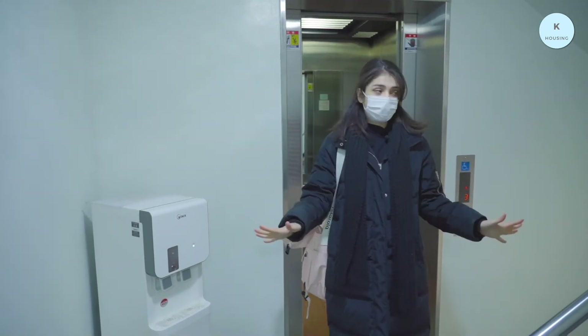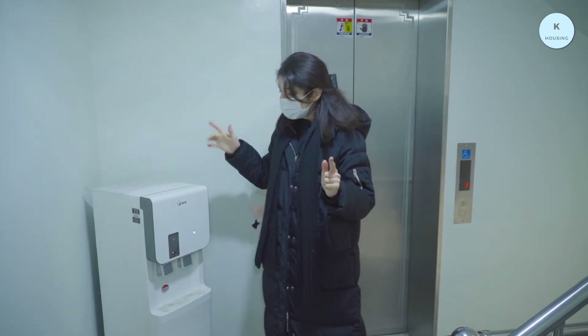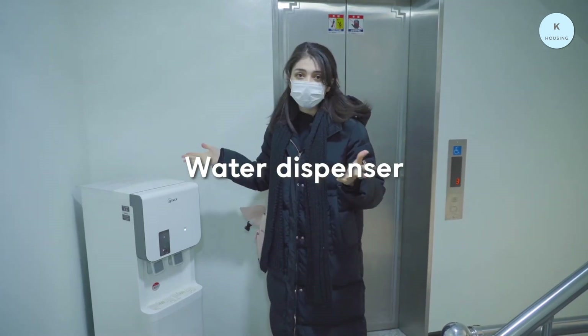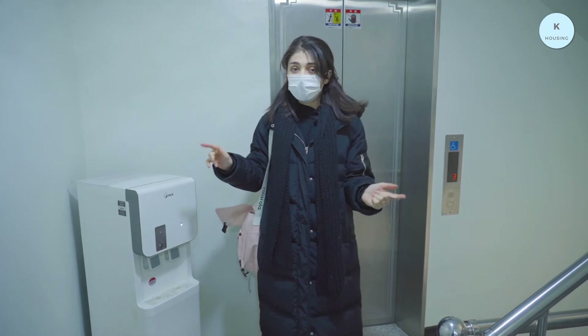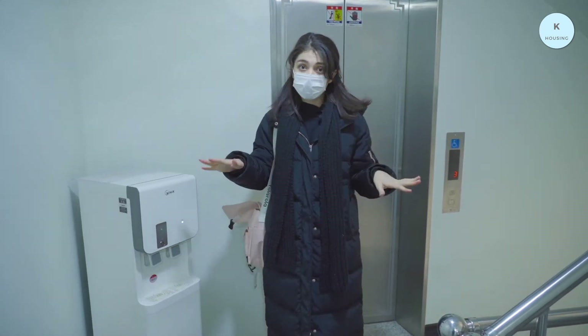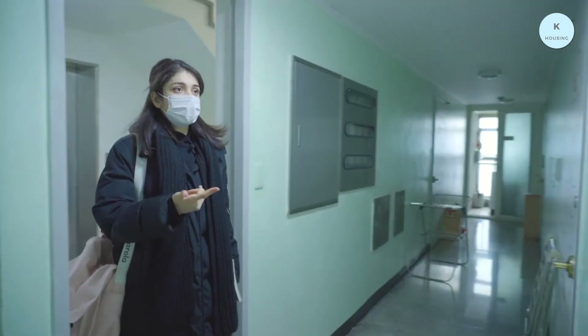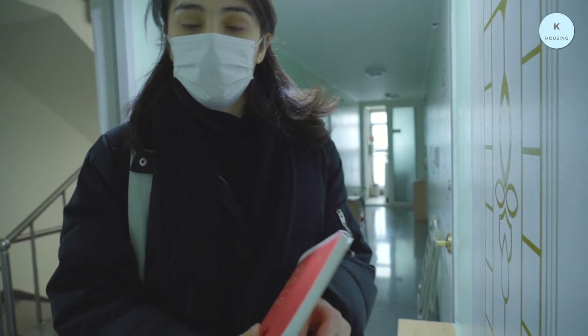Coming out of the elevator and it's pretty clean. I think we can also use this for free — free water. It's a good point. And as I know, we have this on every floor. Let's see the room in more detail. So the room is, I think, this one. Let's go see what's inside.